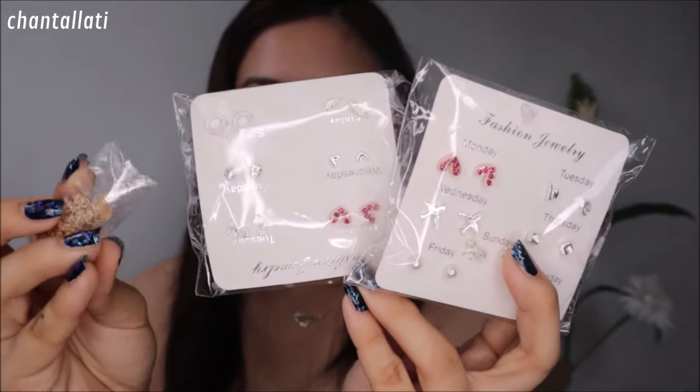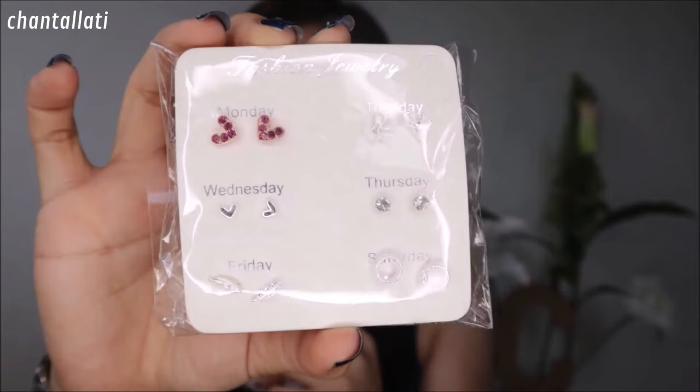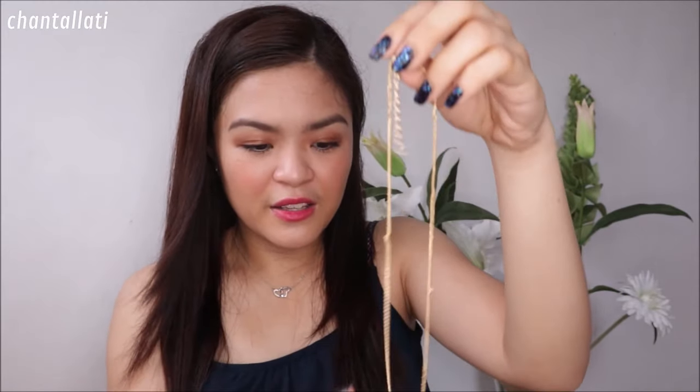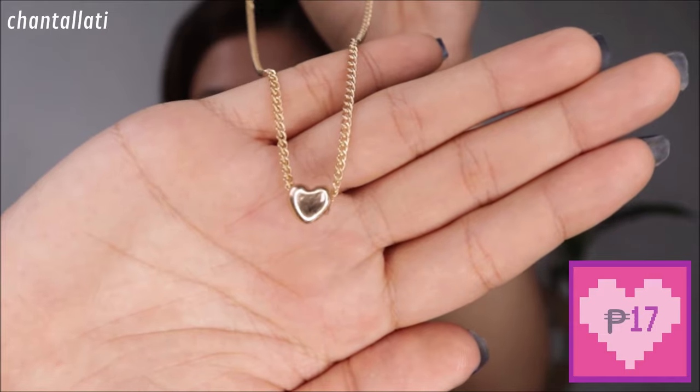Mayroon ako dito mga fashion jewelry. Lalagay ko na lang din yung presyo sa baba. Yung nagustuhan ko dito is parang Monday to Saturday na mga pair of earrings — ang cute-cute lang nung style, ang simple lang. Guna-gustuhan ko dito kasi may airplane. Necklace kasi to — gusto ko lang din mag-try ng mga necklaces sa Shopee kasi never pa ako nako-order ng mga accessories dun. I-insert ko lang din yung picture para makita nyo kung ano nga ba yung itsura niya.